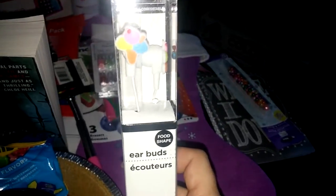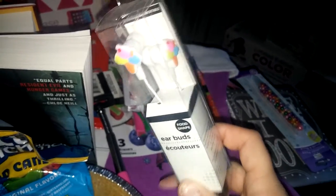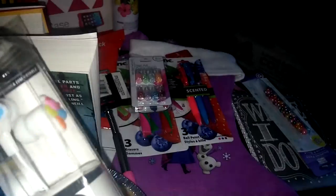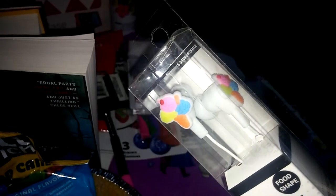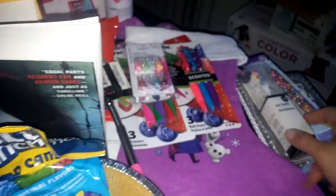I also picked up some of these earbuds. My daughter asked me to pick her up a pair, and these are little ice cream — a little ice cream cone design. So I got those.